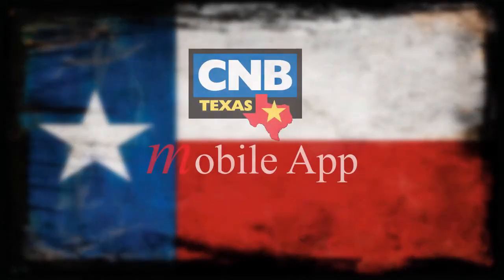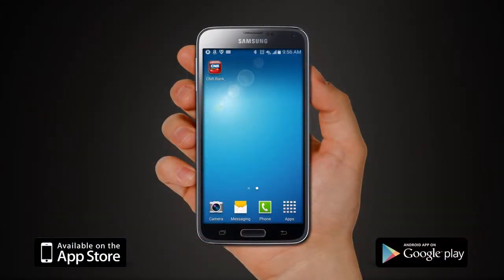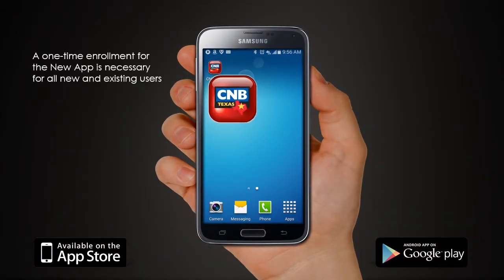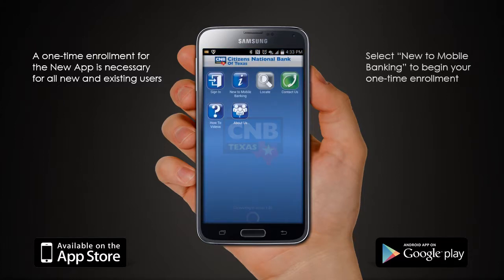Bank empowered with the new CNB app. A one-time enrollment is required, so before signing in, select new to mobile bank.